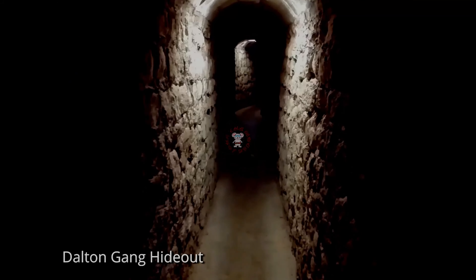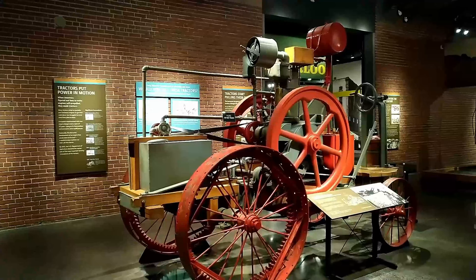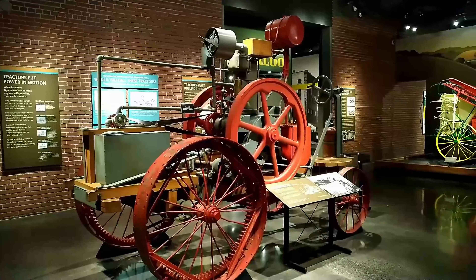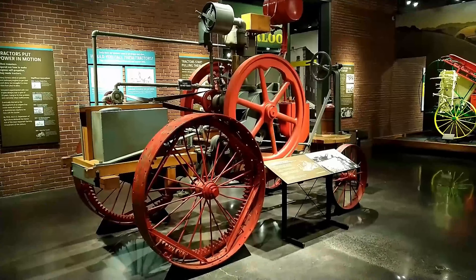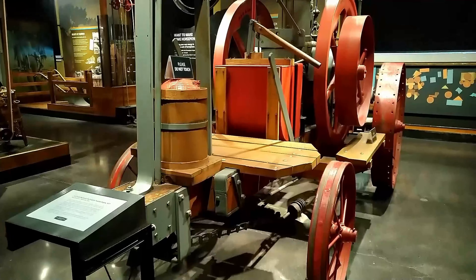Now let's get into the cheese of the matter. This is a full-size replica of the Frolic Traction Engine, 1937, manufactured in Waterloo, Iowa. Known simply as the Frolic, it is the only one known to exist.